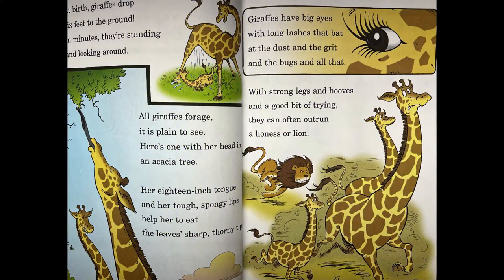At birth, giraffes drop six feet to the ground. In minutes, they're standing and looking around. All giraffes forage — it is plain to see. Here is one with her head in an acacia tree. Her 18-inch tongue and her tough, spongy lips help her to eat the leaves' sharp, thorny tips. Giraffes have big eyes with long lashes that bat at the dust and the grit and the bugs and all that. With strong legs and hooves and a good bit of trying, they can often outrun a lioness or a lion.